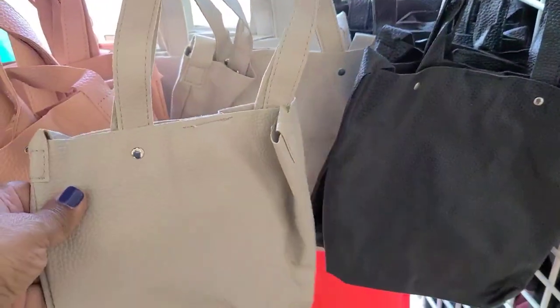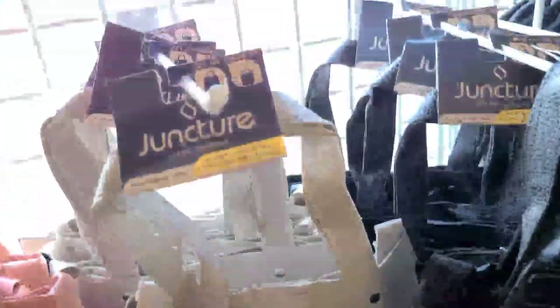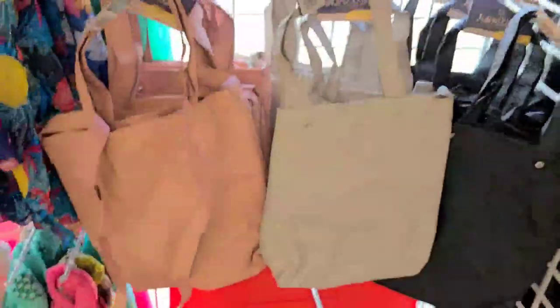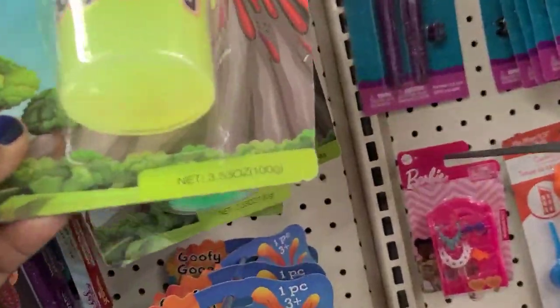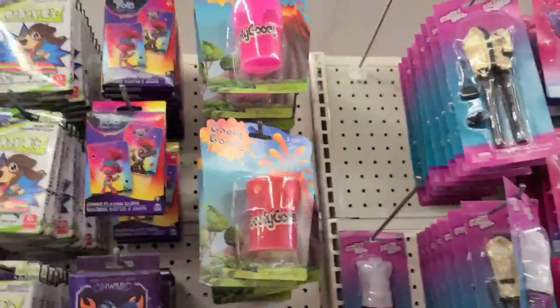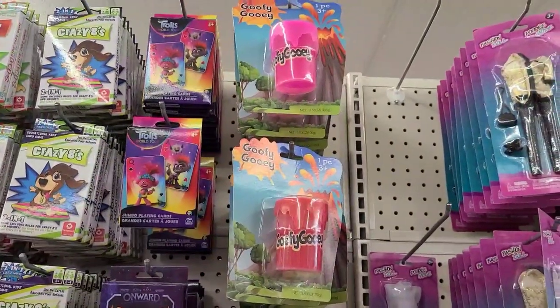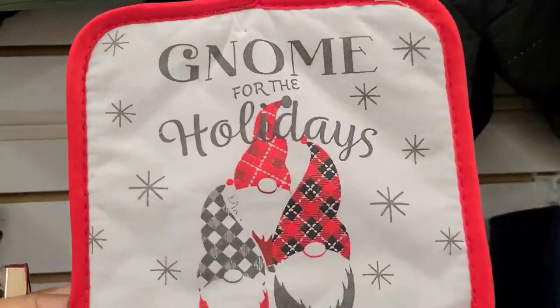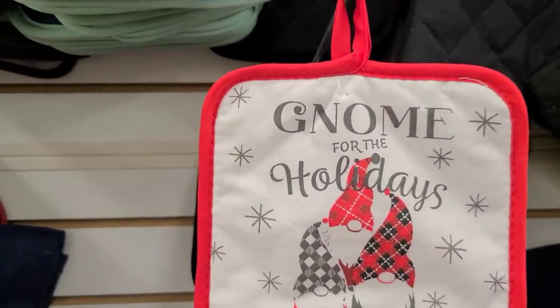I got it in gray and also in black - so they have three different colors of it here. These goofy gooey things - they come in green, yellow, red, and that pink up there. Then I found this lone gnome for the holidays - just one of them.